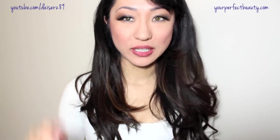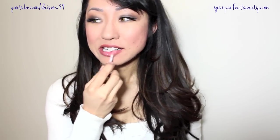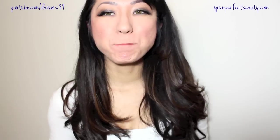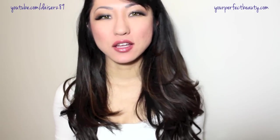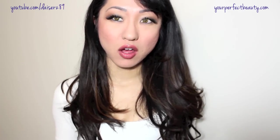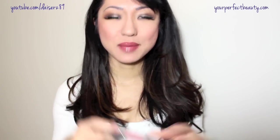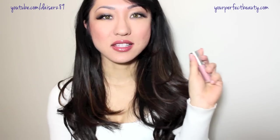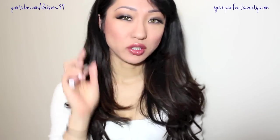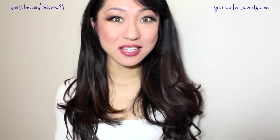Buxom Lip Glosses — Bare Minerals did a fantastic job with their lip products. I love the minty feel of them, the great consistency, and the vanilla mint scent. It's not too sticky, not like petroleum jelly, and has good pigmentation for everyday lip gloss. I absolutely love the minty tingly feeling that I haven't found anywhere else. They're about $18 to $20, which is expensive for a lip gloss, but the unique sensation makes it worth it for me.